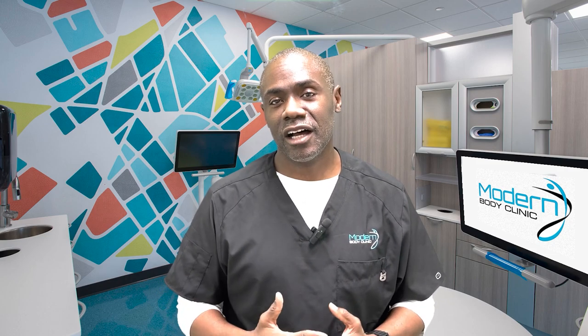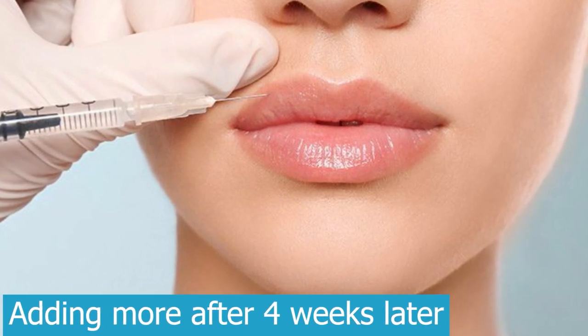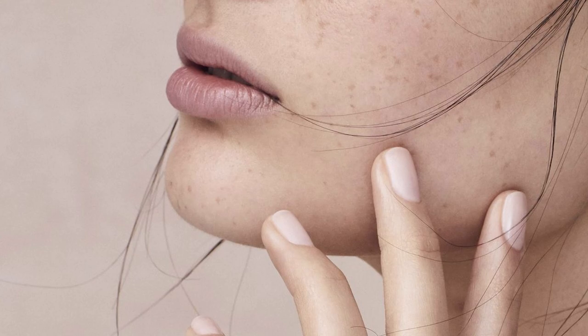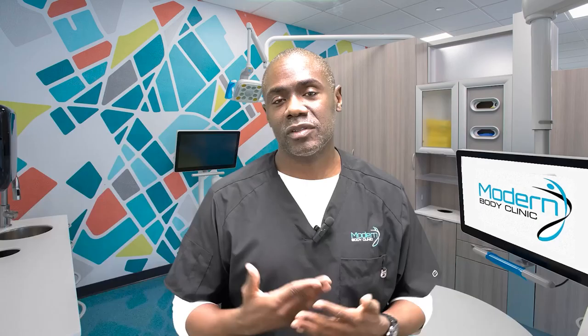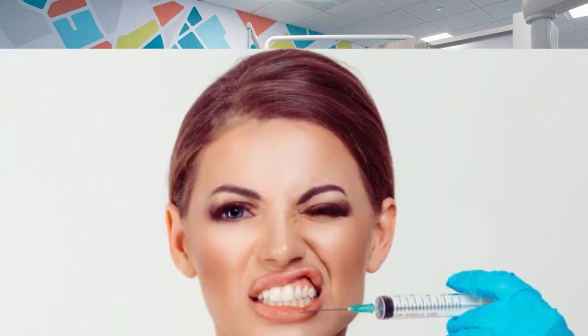It's not uncommon to add more filler later — about four weeks later, when things have settled and we can see how your lips have responded. That creates another opportunity to add a little more if that's desired.